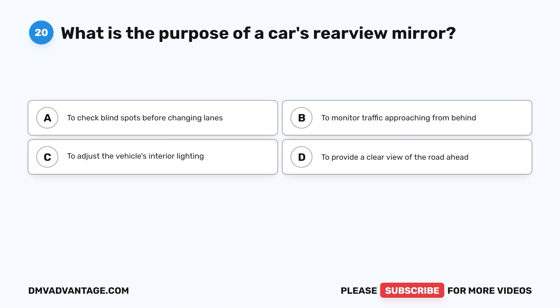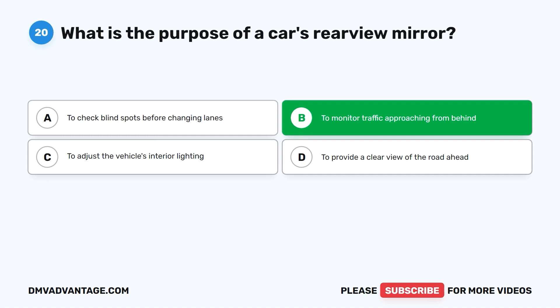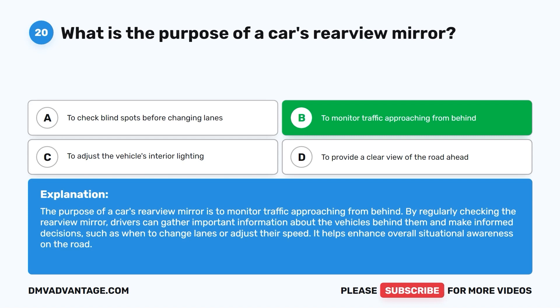The correct answer is B: to monitor traffic approaching from behind. By regularly checking the rearview mirror, drivers can gather important information about the vehicles behind them and make informed decisions, such as when to change lanes or adjust their speed. It helps enhance overall situational awareness on the road.